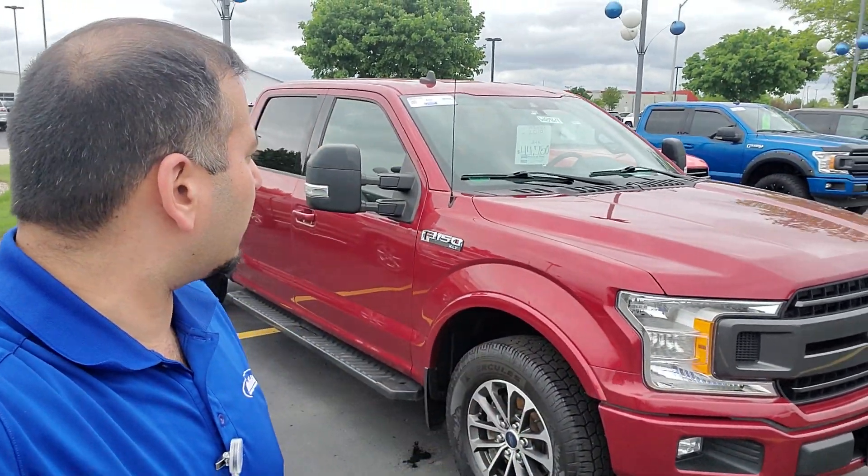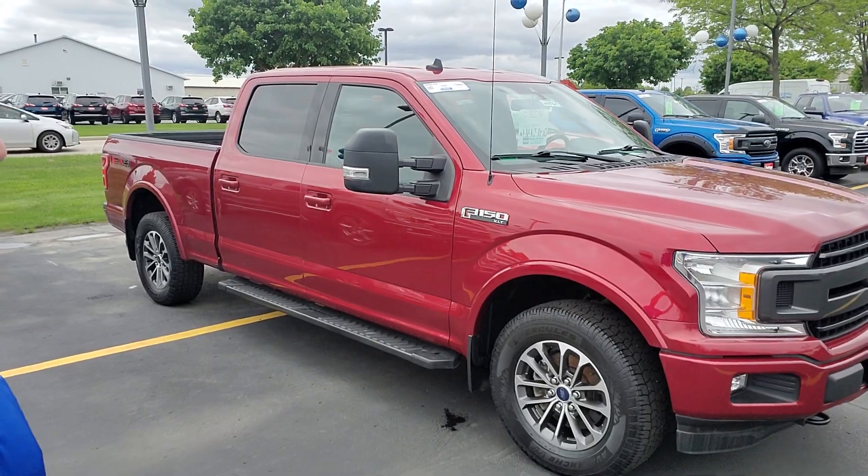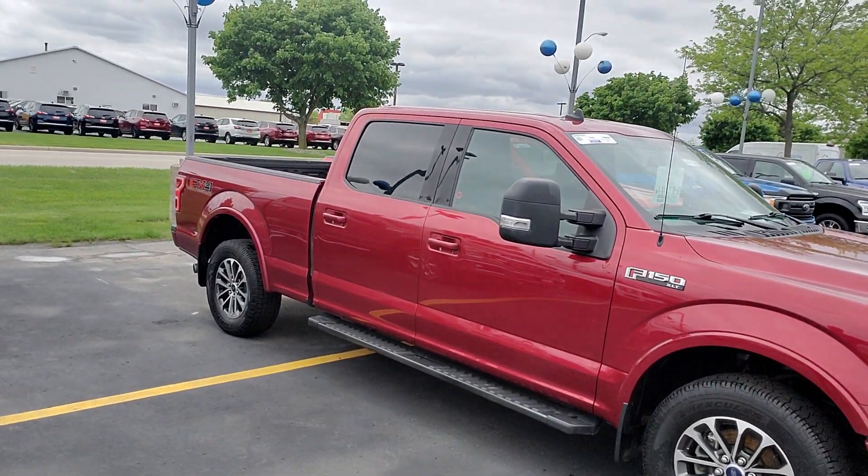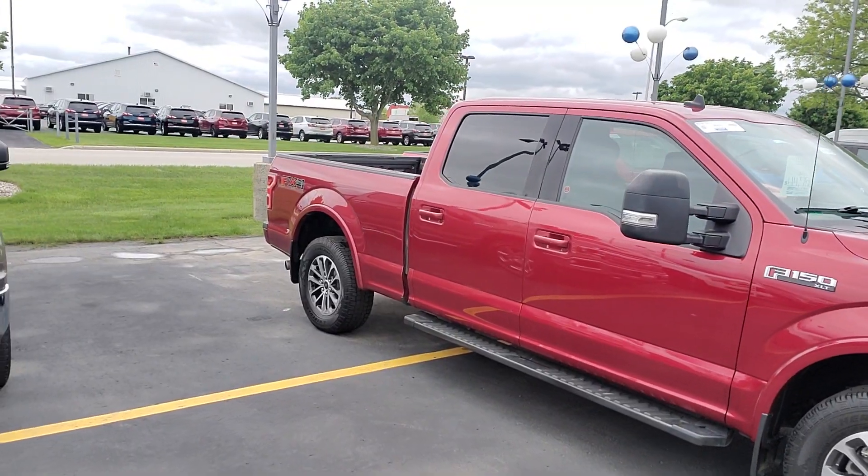Hi Mark, this is Jafar from Holiday Ford in Fond du Lac. Just wanted to send you a quick video to introduce myself. I believe you had inquired about this 2019 F150 — it is an XLT trim level, crew cab with the six and a half foot bed.